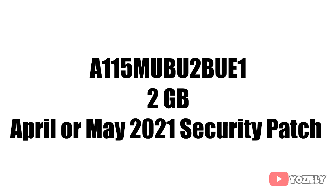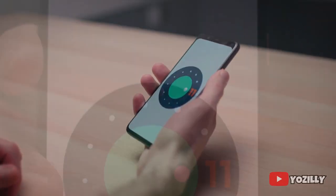The update has a specific version number, the size will be around 2 gigs, and it will have the April or May 2021 security patch. This update will bring all the stock Android 11 features with One UI 3.1 on top.